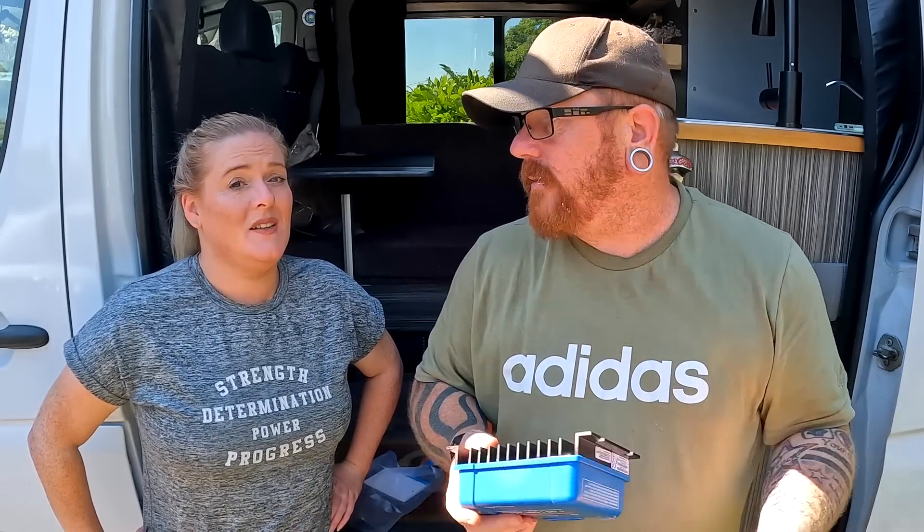Please, if you don't do anything other than go and check your electrical system right now or after this video, just do that. Just please go and check your connections. Because they're vans and things rattle loose — with the movement, nothing stays still in a van, so it's more likely to come loose than it would in your house.